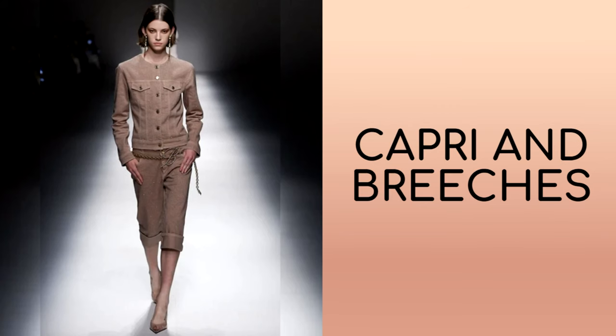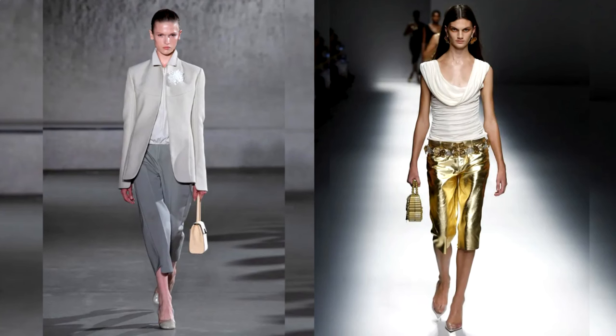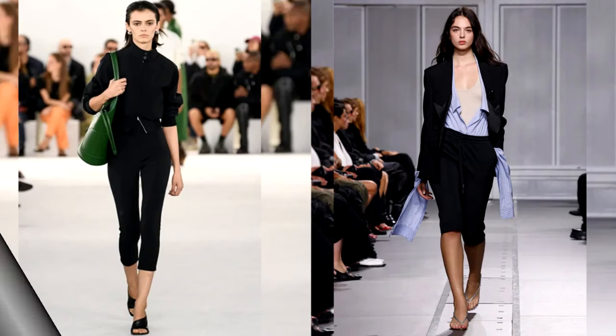Among the huge variety of shorts, skirts, and leggings, this year designers invite us to pay attention to cropped trouser models — in particular capri pants and breeches. The key difference between them is the length: capris traditionally reach the middle of the shin, while breeches fall just below the knee.